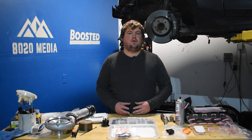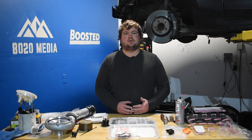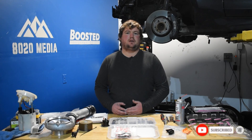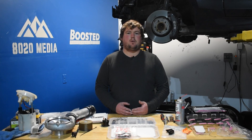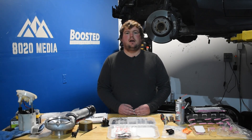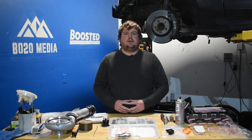The N54 produces 300 horsepower and 300 pound-feet of torque, whereas the newer B58 engine — despite only using a single turbocharger instead of twin turbos — actually produces a decent bit more power. Stock power figures come in at 322 to 382 horsepower and 332 to 369 pound-feet of torque, so a decent advantage to the B58 straight out of the factory.